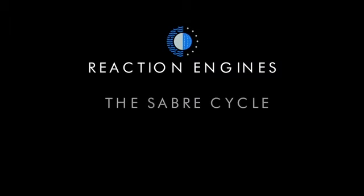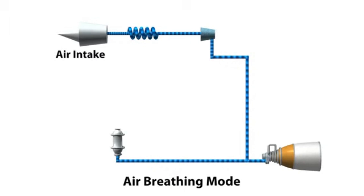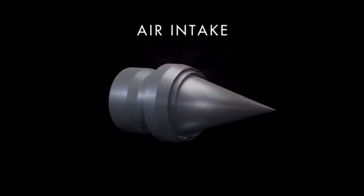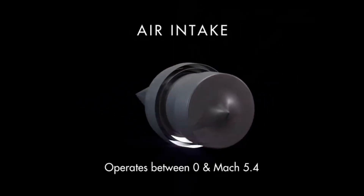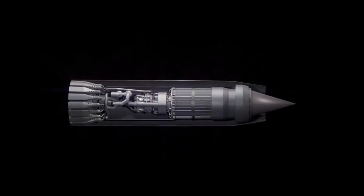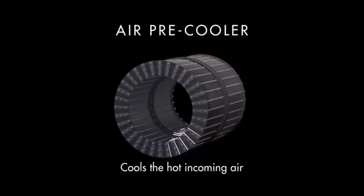The SABER engine incorporates several advanced technologies. For example, the heat exchanger uses helium to prevent the engine from overheating at high speeds. More specifically, the pre-cooler employs a network of fine tubes filled with helium to absorb heat from incoming air, cooling it efficiently and allowing the engine to operate at speeds up to Mach 5 in the atmosphere. Mach 5, by the way, means 6,125 km/h — so yes, that's a lot of velocity.